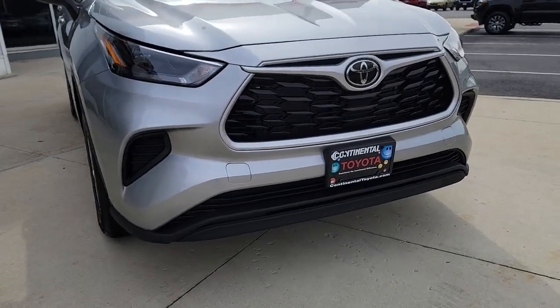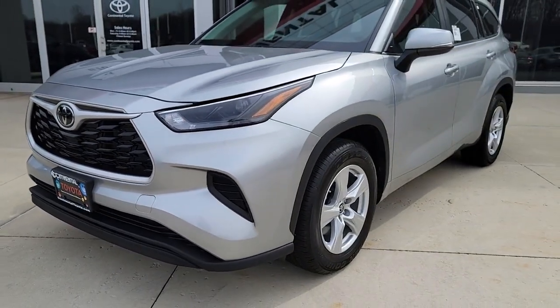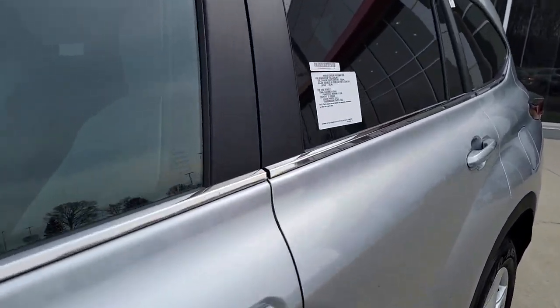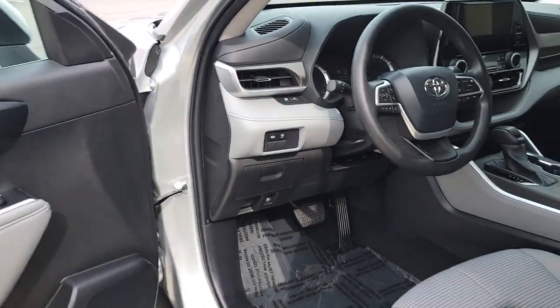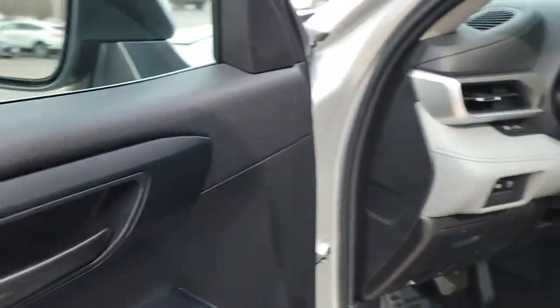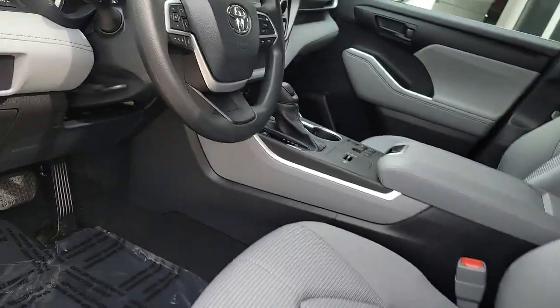Enjoy the view of this 2023 Toyota Highlander. Here's a sleek and sporty Toyota Highlander your family will love. From its safety and driver assistance tech to its multiple climate control zones and infotainment system, this smooth riding, quiet, roomy three-row crossover offers the capability and creature comforts to help you make the most of every road trip.